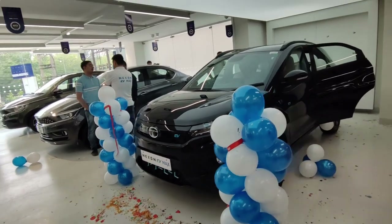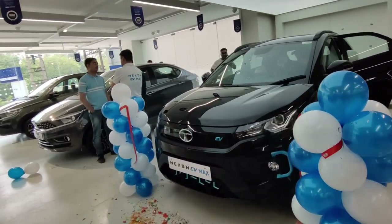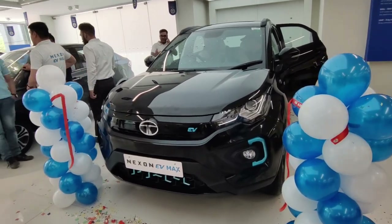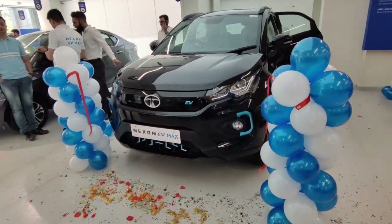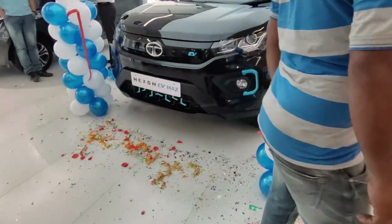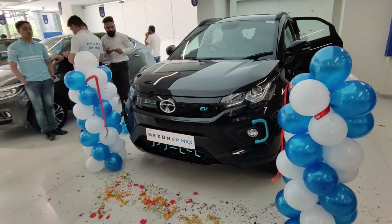Hello guys, welcome to Real Carfax. We have come to the Tata Nexon EV Max launch event. We have seen the Harrier Black Edition, Safari Black Edition, and Nexon Black Edition, which was saved only in EV. Here is our black beauty.